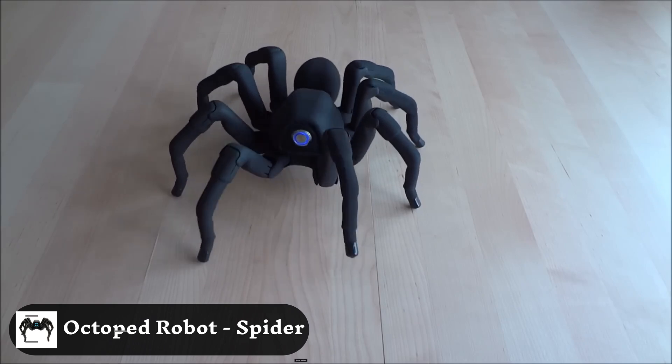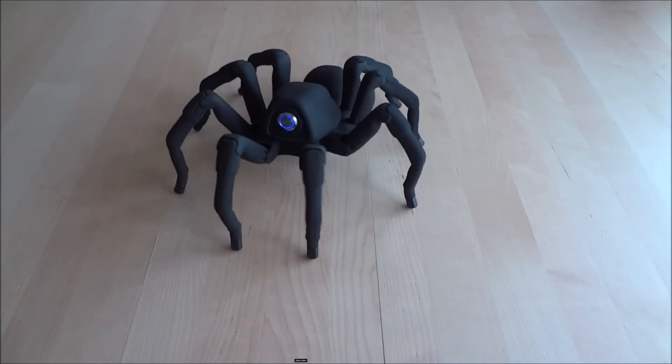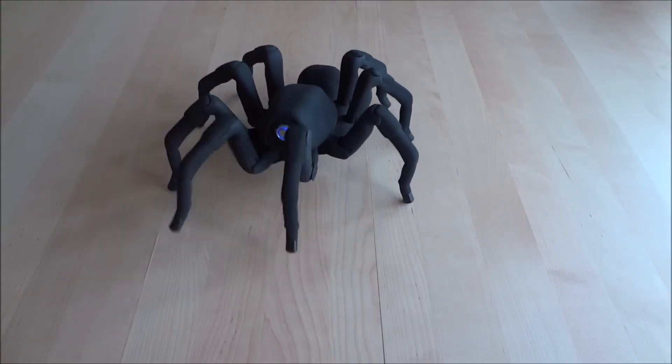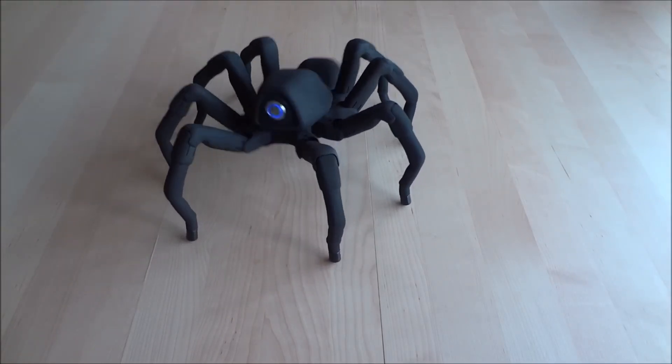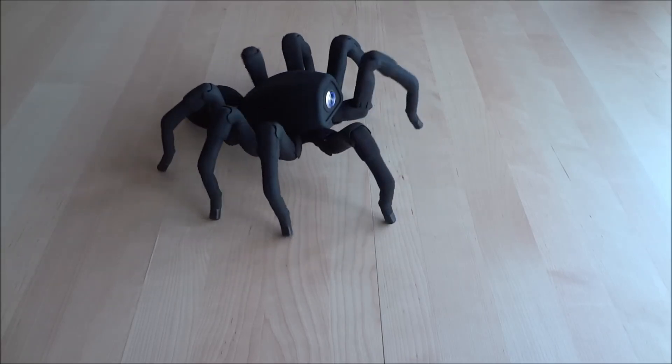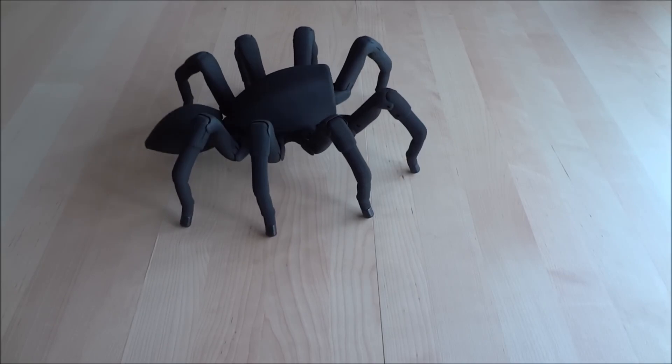RobugTix T8X Lua Programmable Spider Robot. This versatile spider robot can be coded to perform a wide range of tasks like object retrieval, room mapping, and hazardous area inspections. Its eight legs provide stability and allow it to easily climb over obstacles.